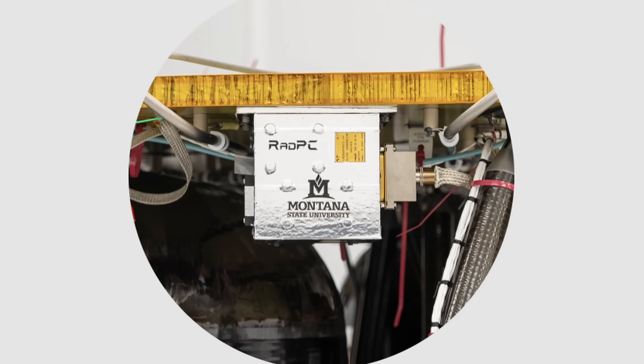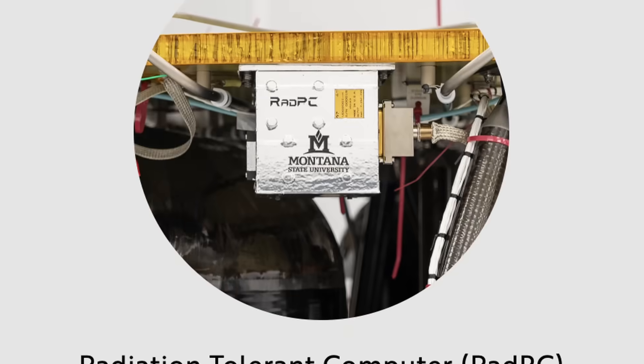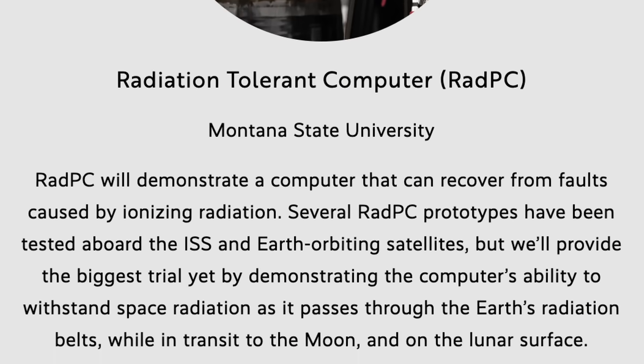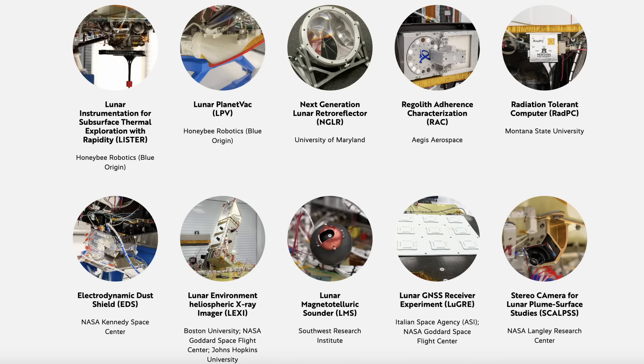They've also verified that a special computer system built to withstand high amounts of radiation worked perfectly as the lander passed through the Van Allen radiation belts of Earth. Now, even though the lander is called Blue Ghost, this mission is actually called Ghost Riders in the Sky, and it's going to deliver 10 NASA instruments in total to the lunar surface as part of the whole CLPS program initiative.